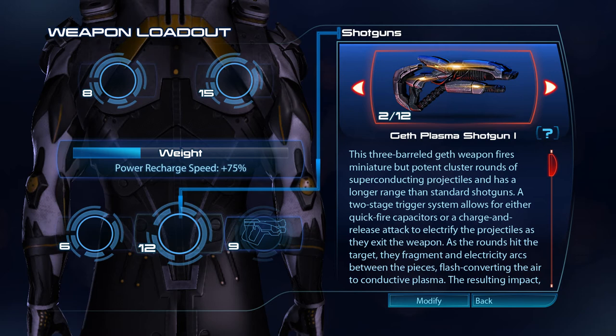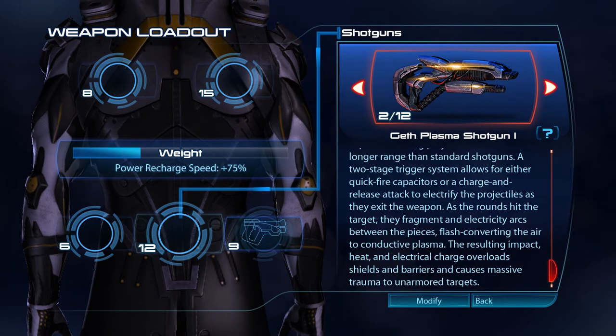The three-barrelled Geth Plasma shotgun fires miniature but potent cluster rounds of superconducting projectiles, and has a longer range than standard shotguns. A two-stage trigger system allows for either quick-fire capacitors or a charge-and-release attack to electrify the projectiles as they exit the weapon. As the rounds hit the target, they fragment and electricity arcs between the pieces, flash converting the air to conductive plasma. The resulting impact, heat and electrical charge overloads shields and barriers, and causes massive trauma to unarmoured targets.